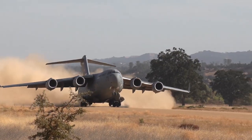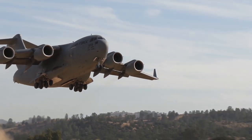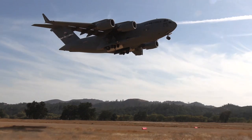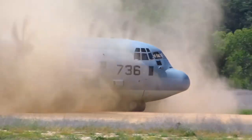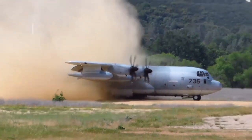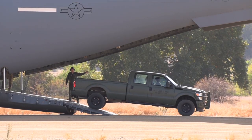Fort Hunter Liggett is one of four installations in the continental United States with a dirt airstrip suitable for C-17 landings and takeoffs. We can also support C-130 aircraft, both of which often involve loading and unloading equipment.